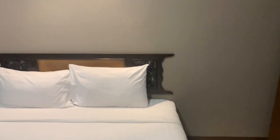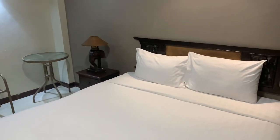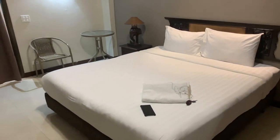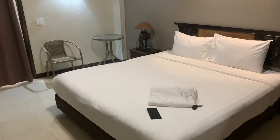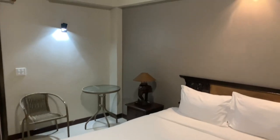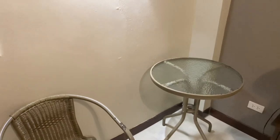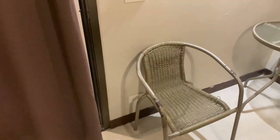This is the double bed, there is an overhead light also, there is a bedside table and bedside lamp, and a small table with one chair.